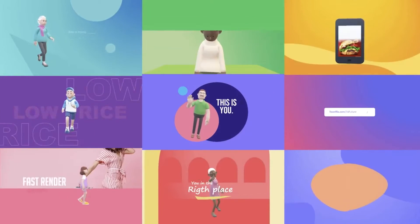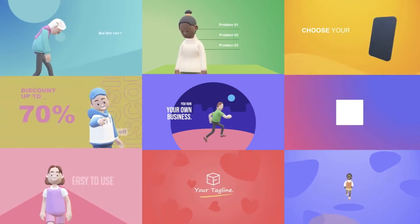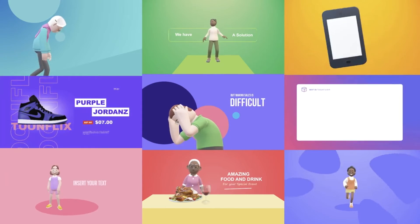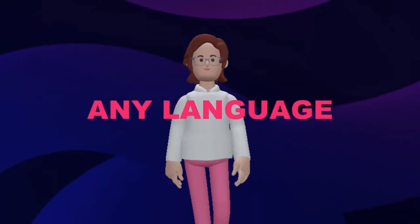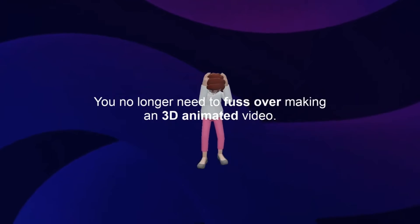3D ToonFlix was made to assist you in making your next best sales video. That's why it's designed keeping you in mind and making it easier for you to make an animated video. Hence, you can use 3D ToonFlix for any video, any language, any industry. You no longer need to fuss over making a 3D animated video.